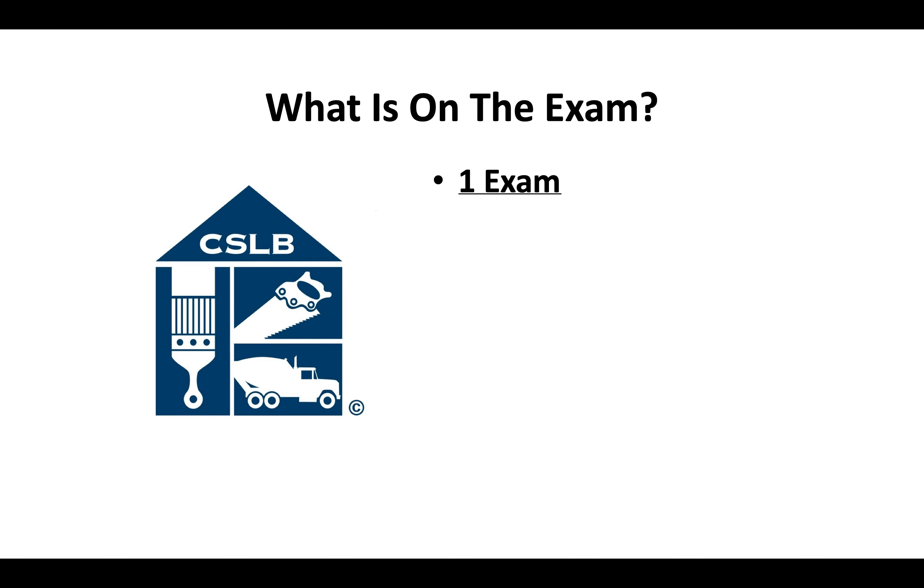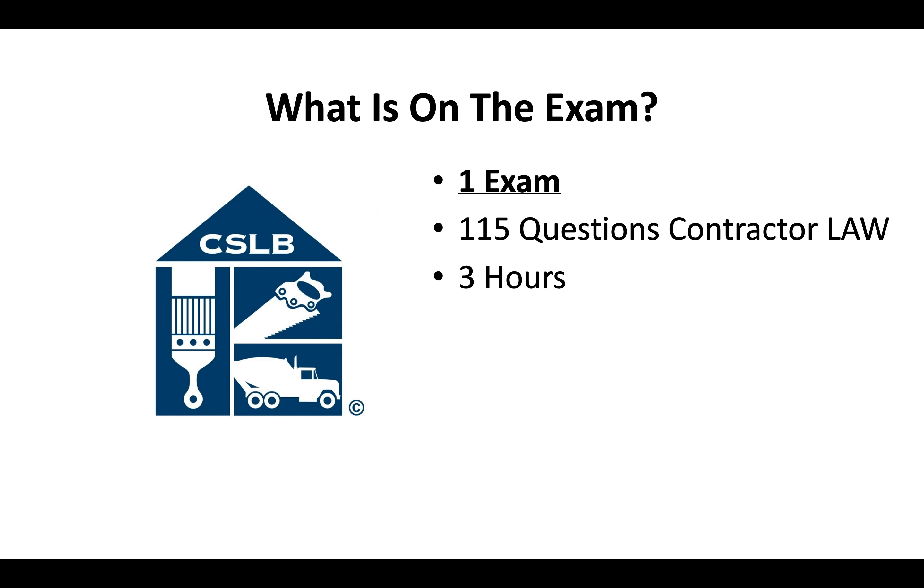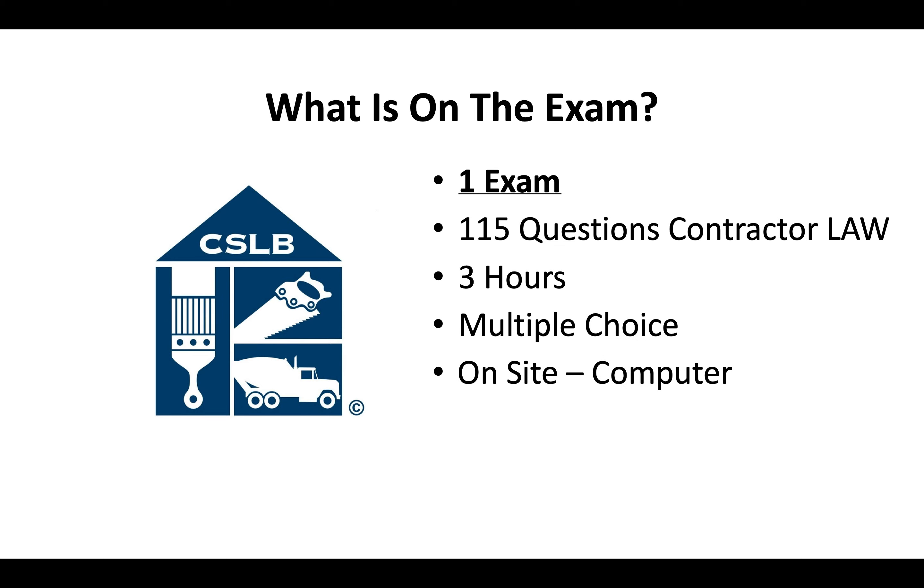You'll only have to pass one test to get a Synthetic Products Contractor license. It's 115 questions covering contractor license law. You'll have 3 hours to complete the test — it's multiple choice, done on-site on a computer. You can bring a translator the day of the exam if you need to.